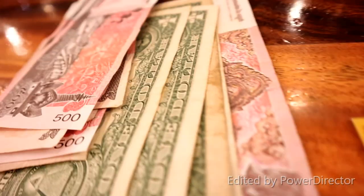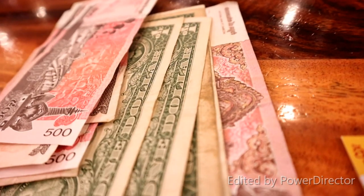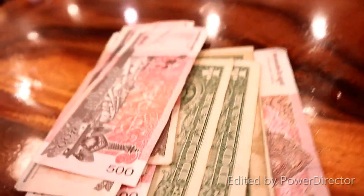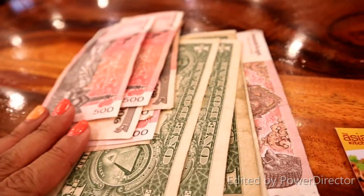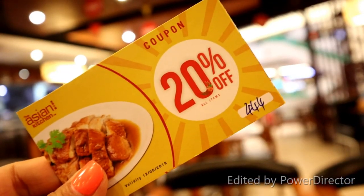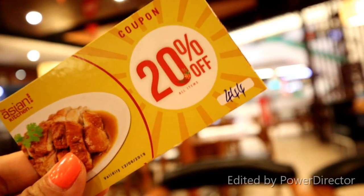So guys, we are going to tip, so we still have $10.50 left. And because of that, guys, we have a 20% coupon for our next dine-in.